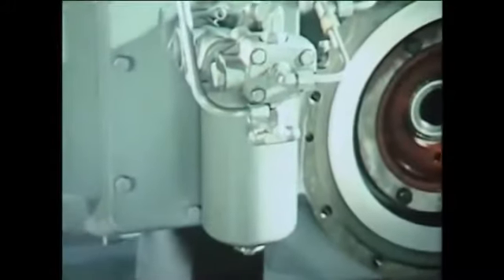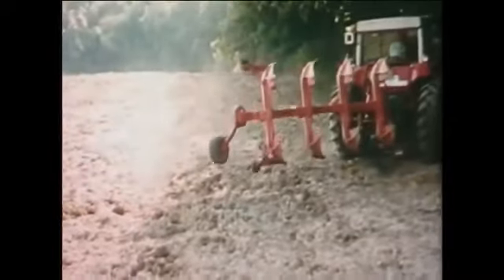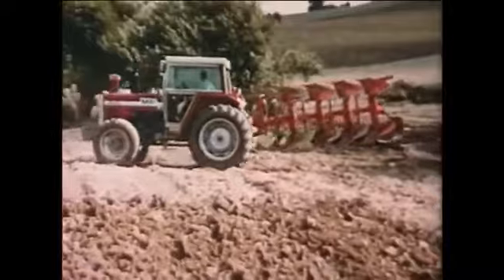Keeping faith with this principle of serviceability, the hydraulic oil filter is fitted externally on the opposite side of the centre housing. All pumps are high capacity, their output competing more than favourably with even the best of the competition. In effect, the entire hydraulic system has been designed not only for maximum performance and reliability, but also for rapid access to any components requiring service, replacement or repair.